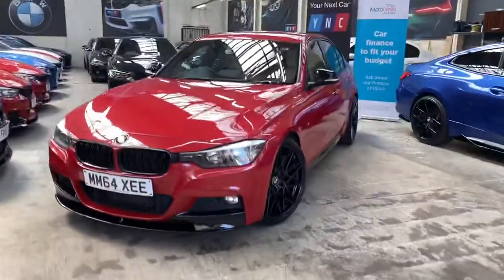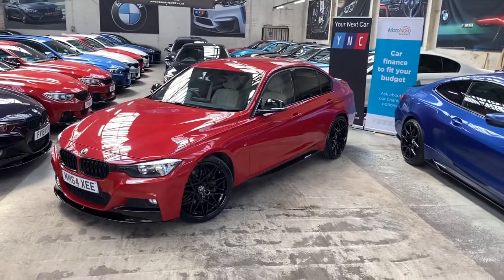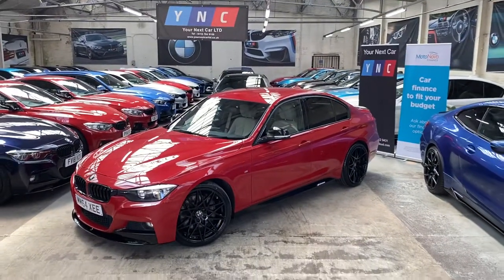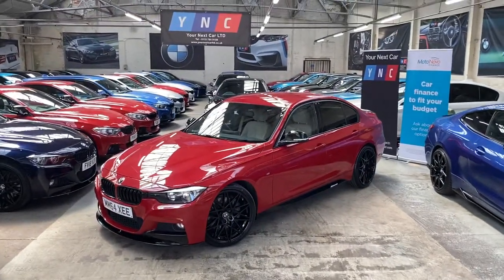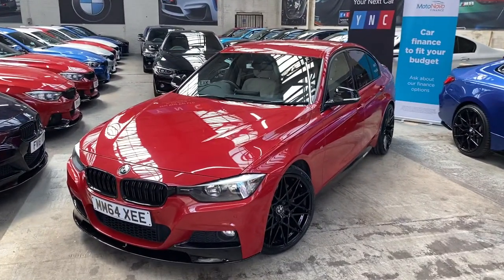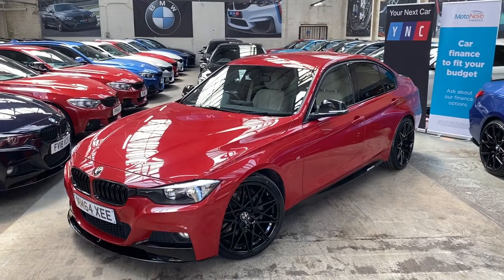Hello and welcome everyone to the walk-around video here at Your Next Car, of the 2014 64-plate Edge 335d M Sport saloon, presented in Melbourne Red. It features the YNC body enhancement kit alongside some very sought-after BMW options. You'll also see we've added the brand new triple-six competition style alloys in high gloss black.